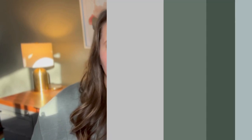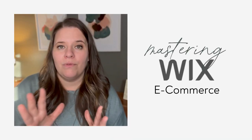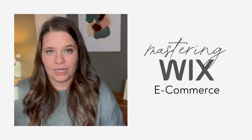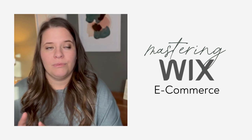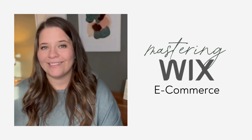I'm Emily with the Wix Collective, and in this series we're going to be going through everything you need to know about Wix e-commerce — starting with how to implement it on your site, moving on to product building, categories, everything you need to know there, and then also moving on into marketing and taking your e-commerce website to the next level.